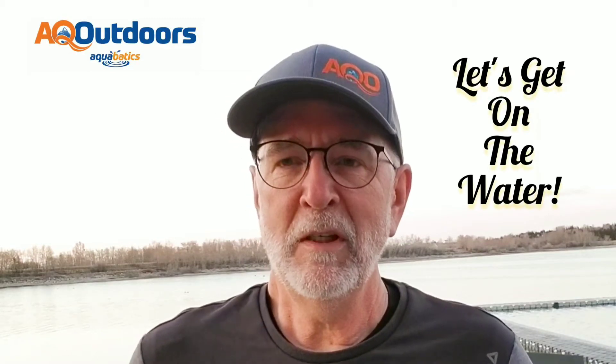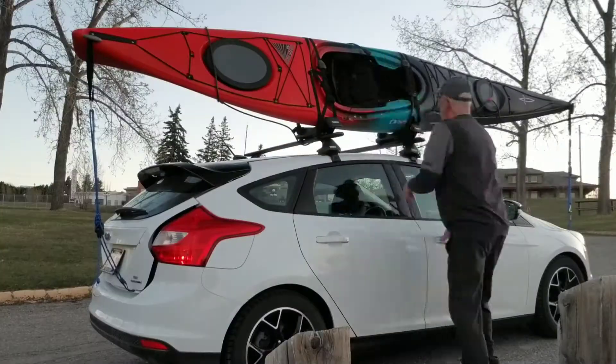Hey, I'm super excited to be able to get out on May 1st, the opening of Glenmore Reservoir. Let's go!